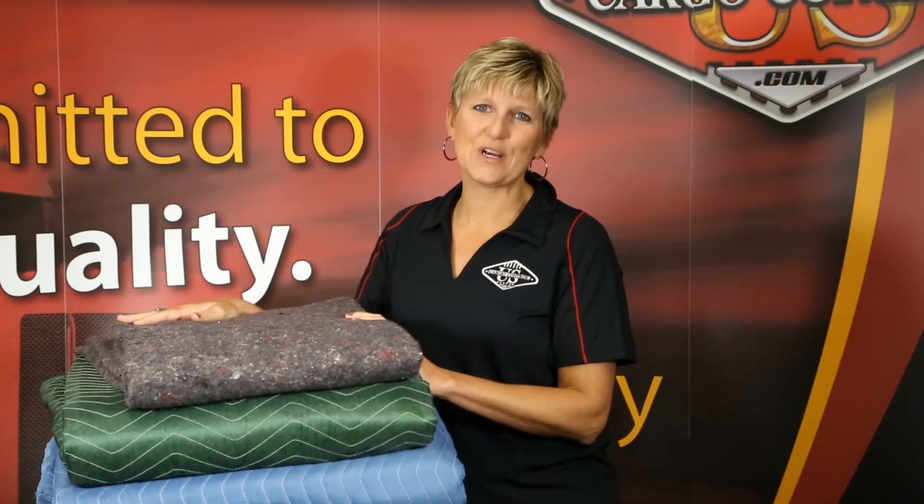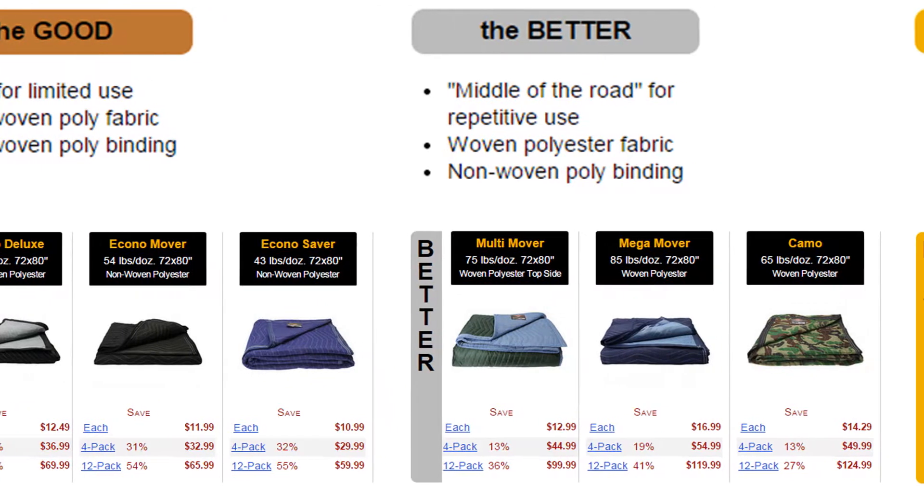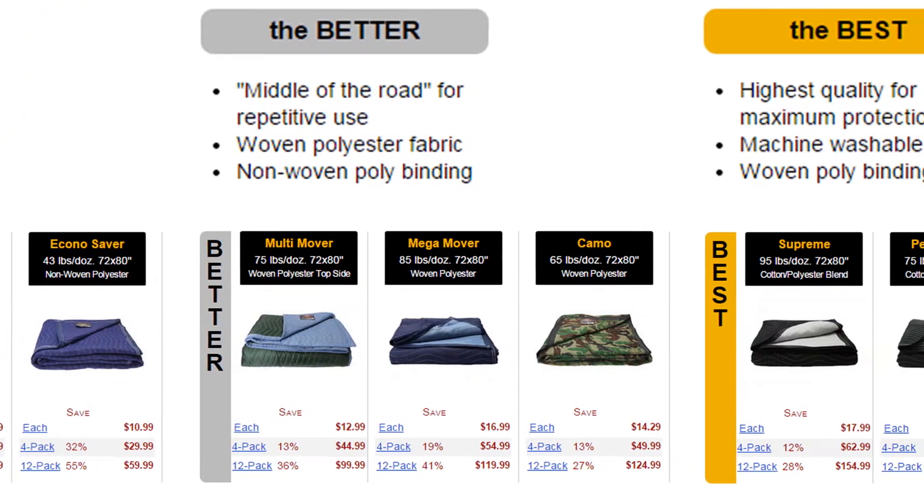At US Cargo Control, we're here to get you what you want when you need it. We sell a variety of moving pads to fit any needs.